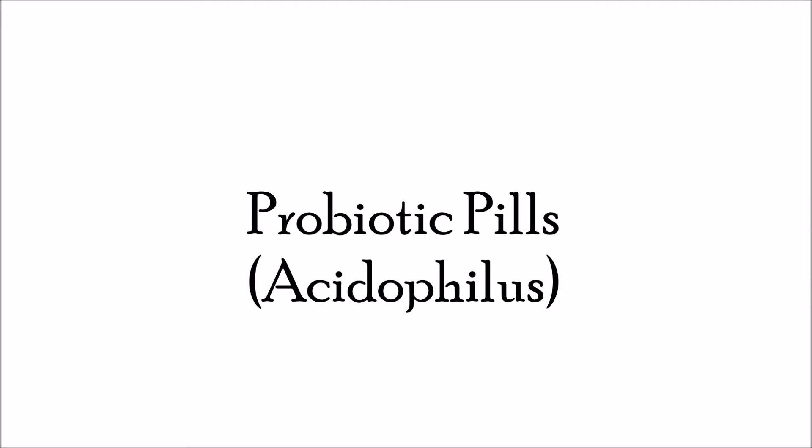The second item I use to help control my acne is probiotic pills. A probiotic is friendly bacteria that's supposed to be really good for your digestive system. This one is Nature's Bounty, which I got from CVS — it has 100 million organisms. It sounds odd, but again, it's friendly bacteria. It says to take one pill a day for adults, though you could take two; right now I'm just taking one.